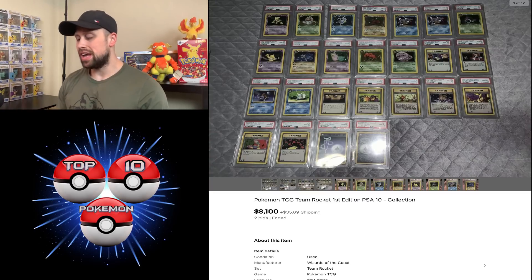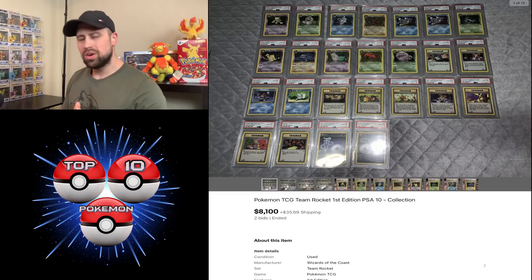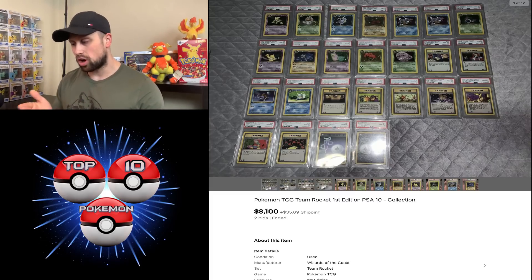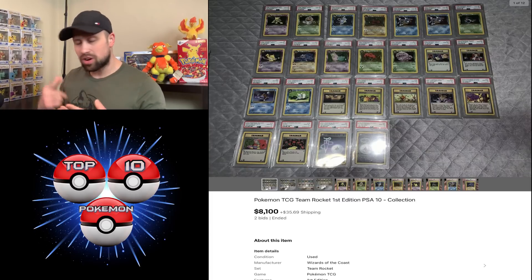We had a lot of graded first edition Team Rocket cards, all PSA 10, that sold for $8,100. Looking at what's included: Alakazam, Arbok, Blastoise, Dugtrio, a couple of Gyarados, and Golbat. The only really expensive card here in my opinion would be the dark Blastoise — the rest are kind of the lower tier of this set. You're not seeing any dark Charizards, dark Raichus, or dark Dragonites. So I was kind of surprised to see this sell for $8,100, but I guess when you add all these prices up maybe that's close to about where the value would be.